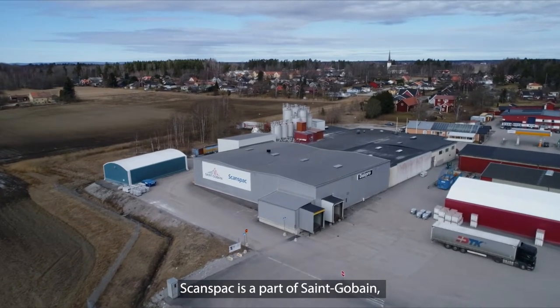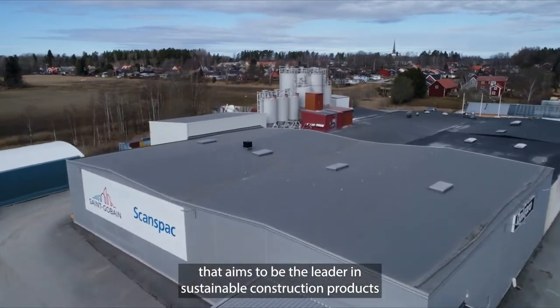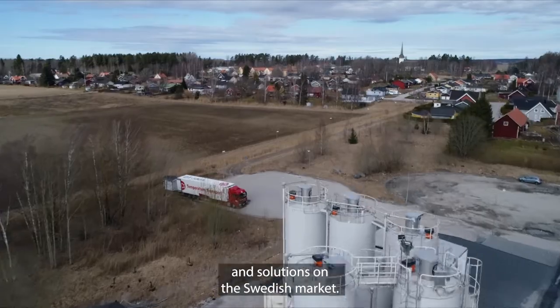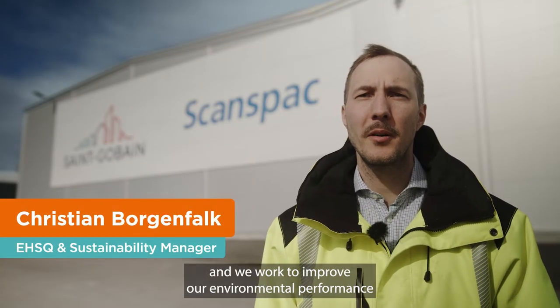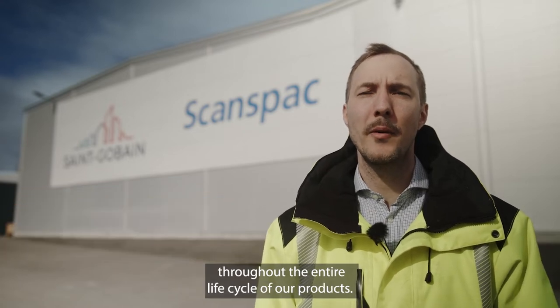SconesPak is a part of Saint-Gobain that aims to be the leader in sustainable construction products and solutions on the Swedish market. Both of SconesPak's production units are carbon neutral and we work to improve our environmental performance throughout the entire life cycle of our products.